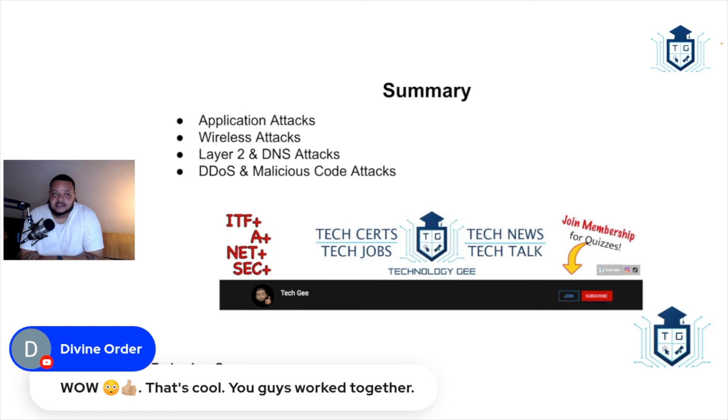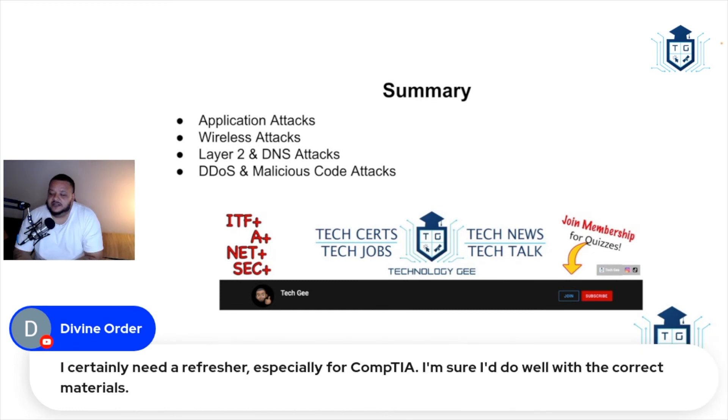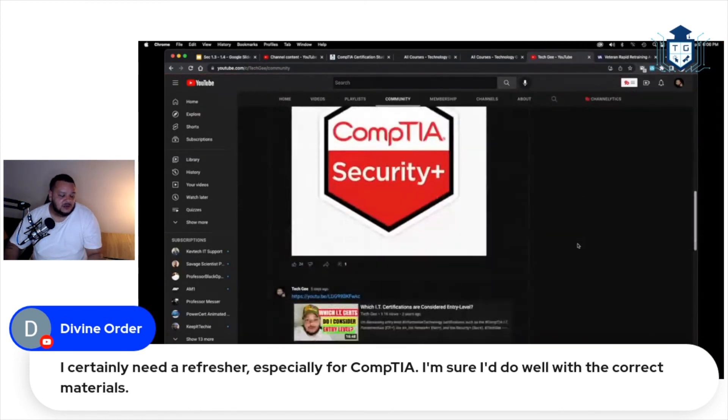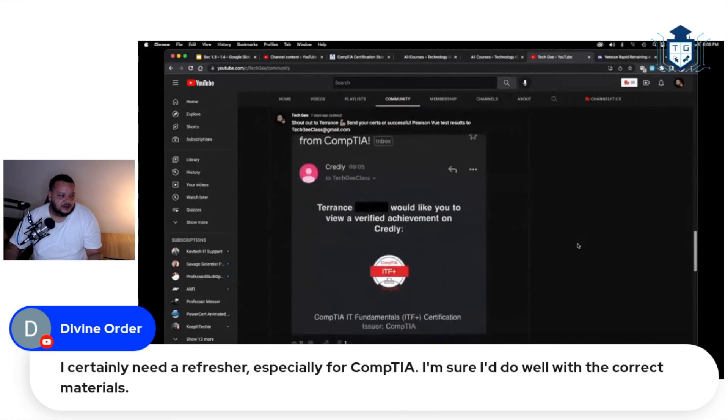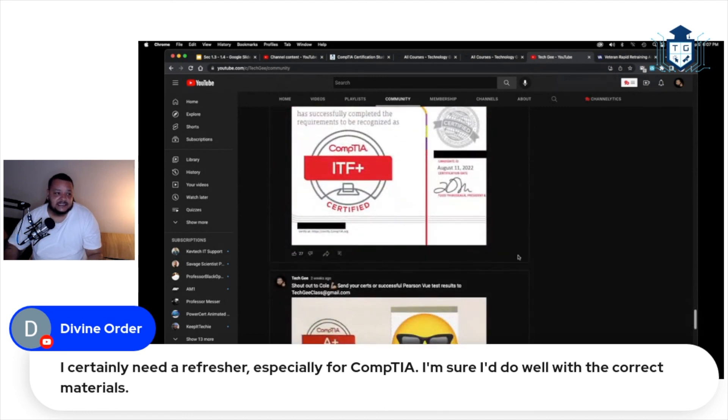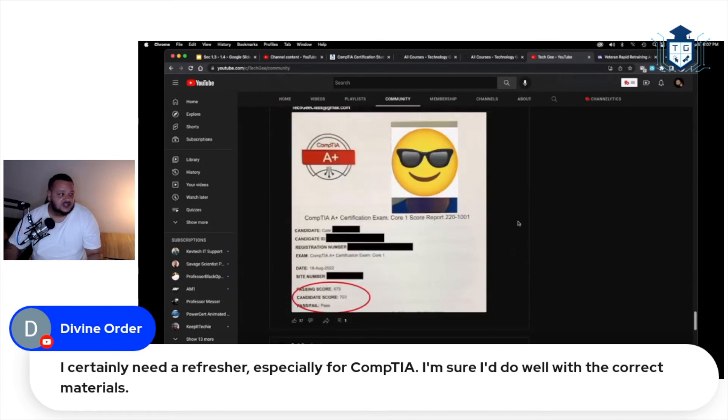I still need to finish Security+, A+, and Network+ for the self-study site, and I plan to add higher-level certification content too. If you don't believe in my stuff, check the wall of fame — those are all people who used my materials to pass their exams. Whenever you send me your certs, I add you to the community tab and Instagram wall of fame. I look forward to adding you all up there.